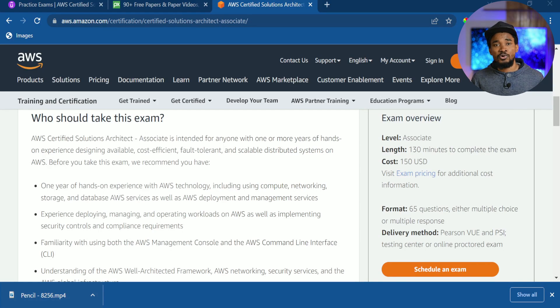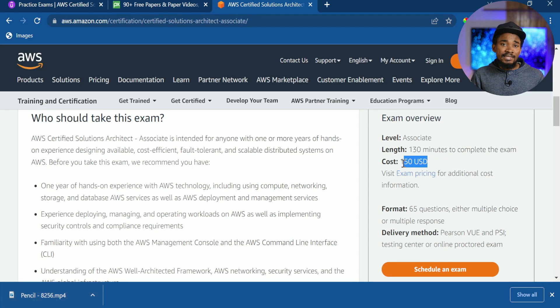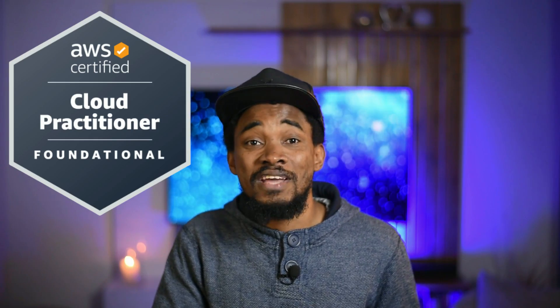The exam format is 65 multiple-choice questions where you pick one answer or two or more for certain questions. The length of the exam is 130 minutes. The cost is $150, but if you've already passed the AWS Certified Cloud Practitioner exam, you get a 50% discount on this exam — which is amazing.